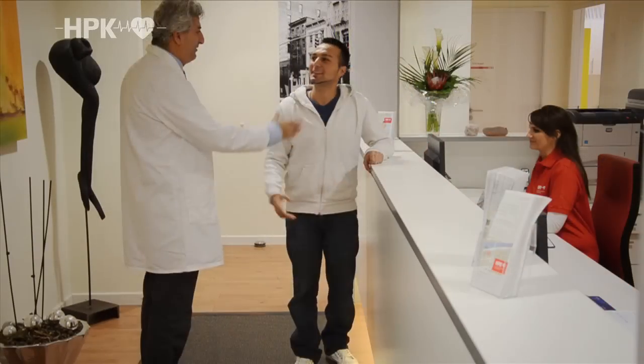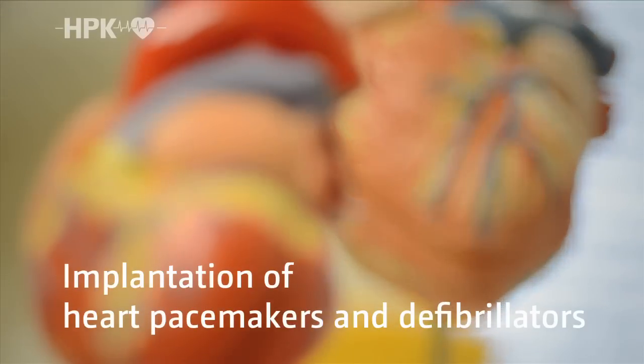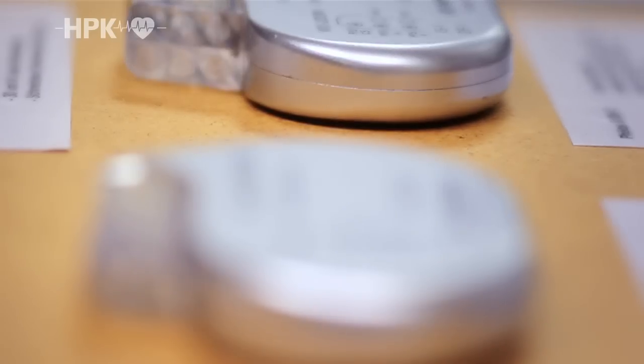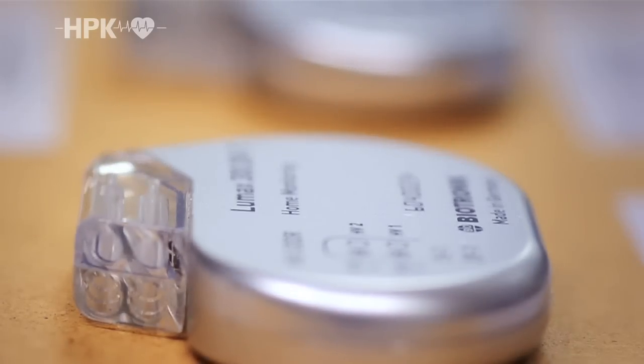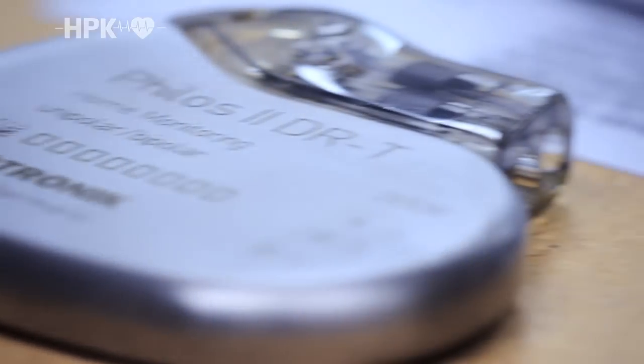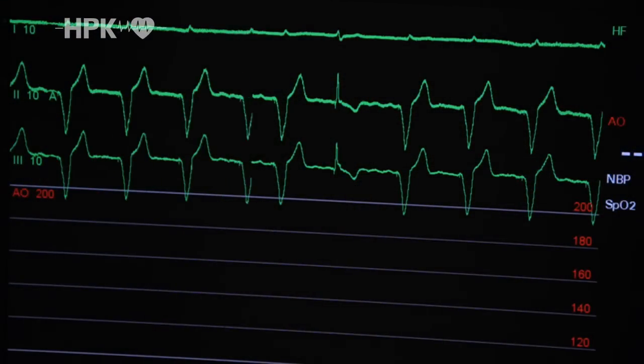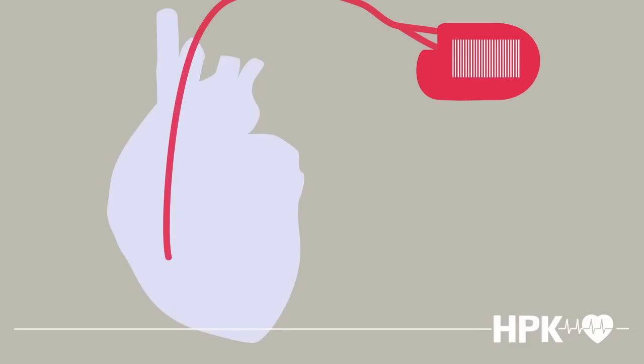Today we would like to show you how we carry out heart pacemaker and defibrillator implants at HPK. Here we see a defibrillator and here a pacemaker. The use of these two devices is today an integral part of the treatment of cardiac arrhythmia. Pacemakers and defibrillators are designed to correct heart rhythm fluctuations. They use an impulse generator that provides electrical pulses to restore a healthy heart rate.